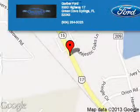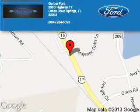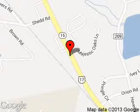Garber Ford is dedicated to doing everything possible to ensure that the experience you have selecting your next vehicle is a pleasant one. We are located at 3380 Highway 17, Green Cove Springs, Florida 32043.